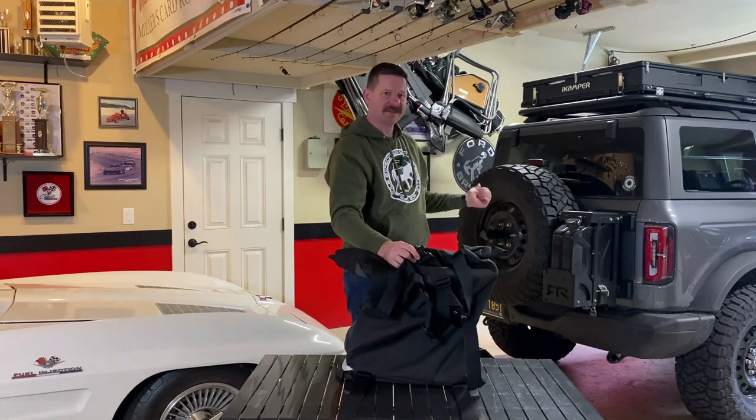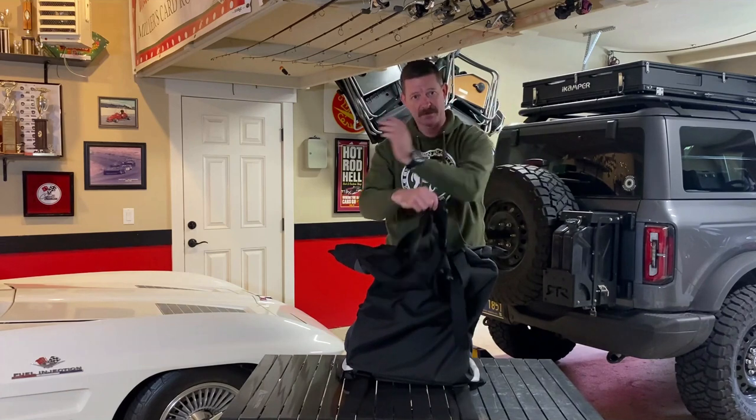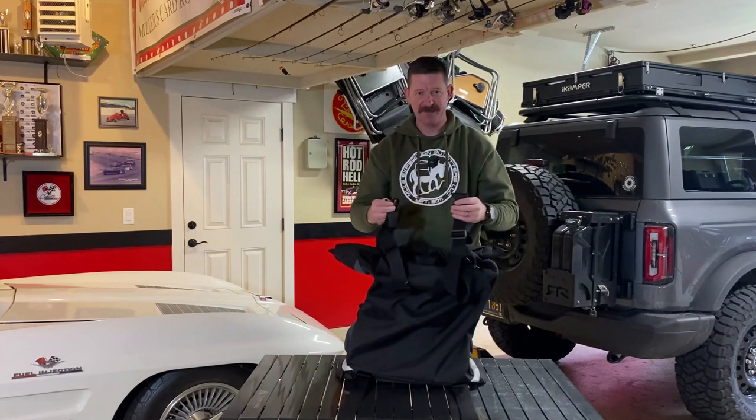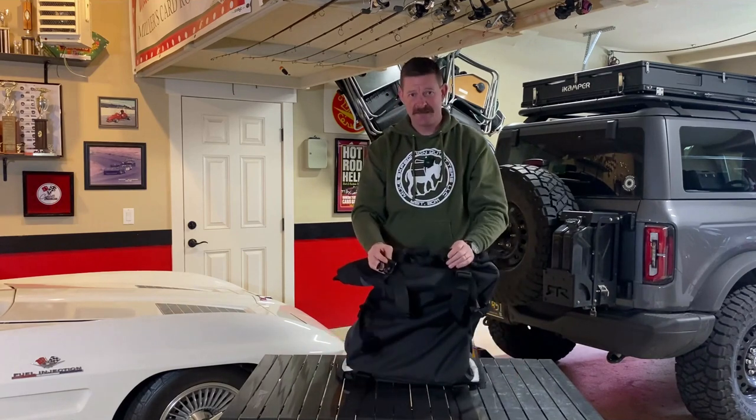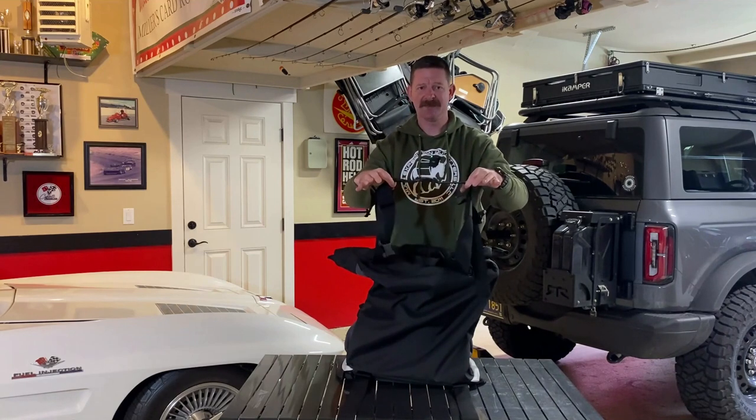I have a 35-inch tire on the back of my Bronco, and I did find these straps to be a little bit too short to be able to cross them behind the tire when attaching the bag. All I did was run them straight down to each other, and that seems to fit just fine. It does have a cross strap that goes across the top of your tire to kind of hold the straps together.